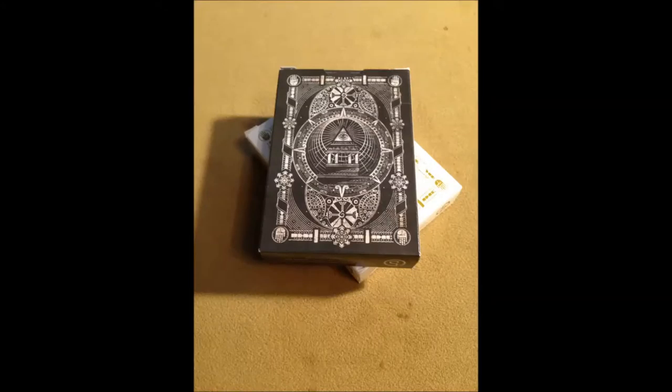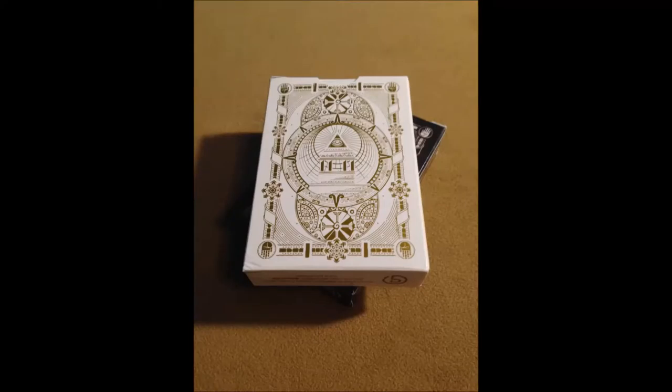The back of the box doesn't depict the card backs exactly, but it has some of the same images just in a different layout. There's the Eye of Providence in the center surrounded by more detailed line art that depicts some religious icons and some Templar symbols.